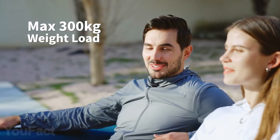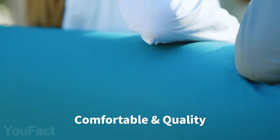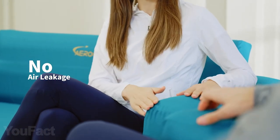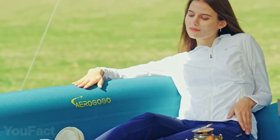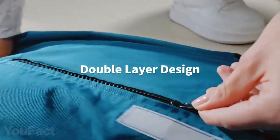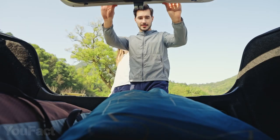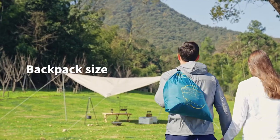The sofa handles up to 660 pounds and is made of sturdy materials — you can literally jump on it with no chance of air leakage. Want to refresh your furniture? Take off the cover and wash it just like any other piece of clothing. When the sofa is folded, it's no bigger than a backpack. Super portable.